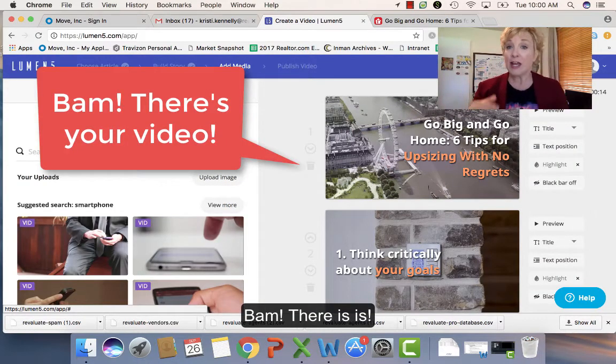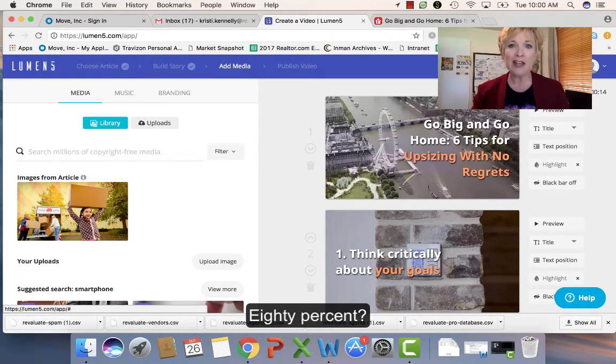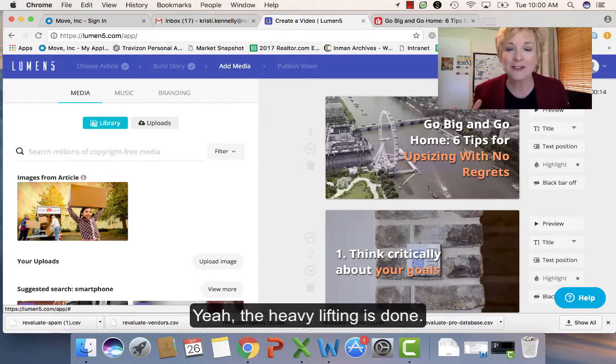Bam! There it is. Now is it 100% complete? No. 80%? Yeah. The heavy lifting is done. All you do is finesse at this point.